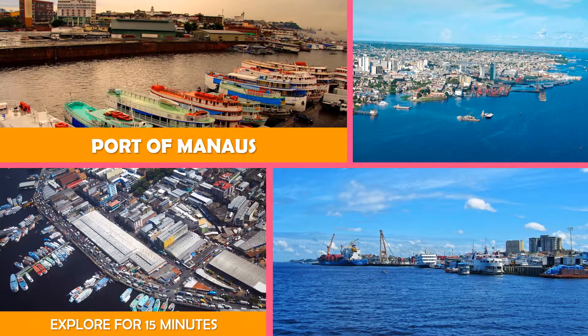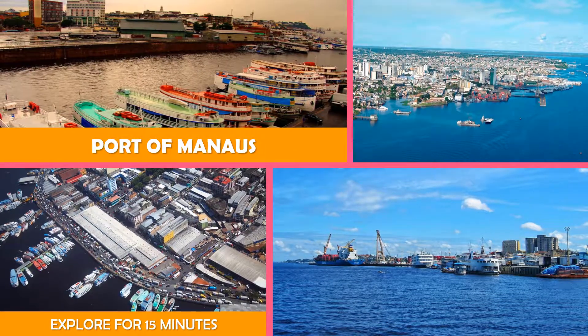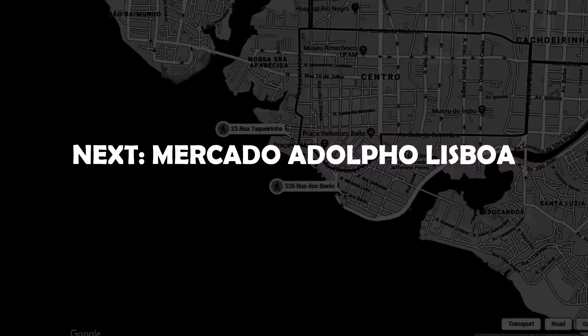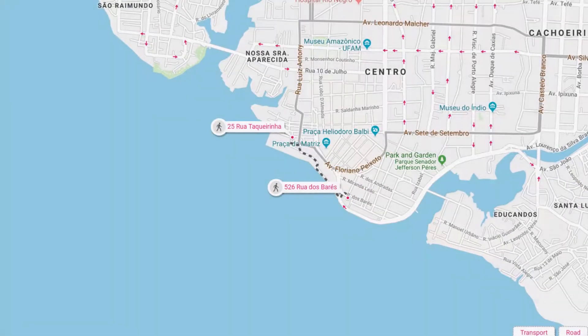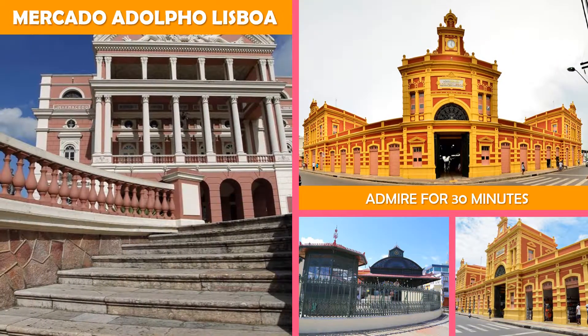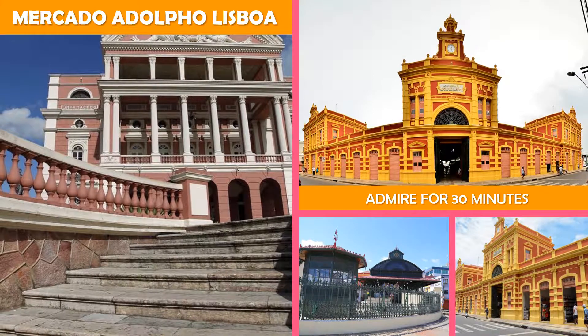The Port of Manaus is a busy harbor on the Amazon River filled with cargo and cruise ships, colorful vendors, and food stalls. Then on to Mercado Adolfo Lisboa — a grand 1800s edifice inspired by Paris's Les Halles, featuring a crafts bazaar, fish market, and cafes.